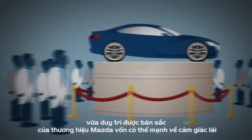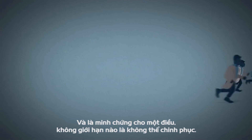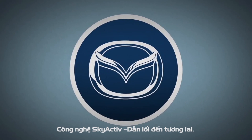Both new transmissions are major innovations and both already have the rest of the automotive world scrambling to catch up. They prove not only what Mazda is capable of, but what can be achieved when you refuse to compromise. Skyactiv technology from Mazda. Imagination drives us.